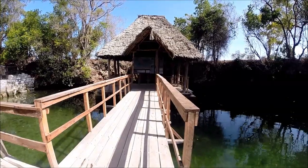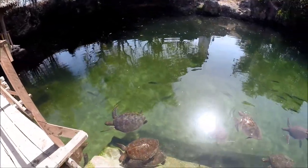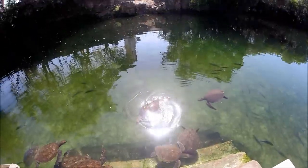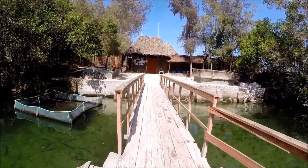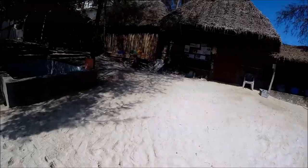Außerdem werden dort viele Schildkröten verarztet, aufgepäppelt und anschließend wieder freigelassen. In der Station gibt es eine große Lagune mit einem Steg. Auf dieser Treppe kann man den Schildkröten sehr nahe kommen und sie füttern. Am Eingang der Station befinden sich rechts und links jeweils ein Becken mit kleineren Meeresschildkröten.